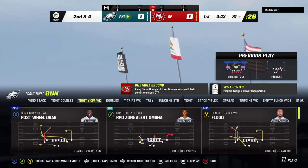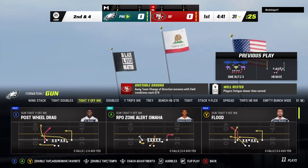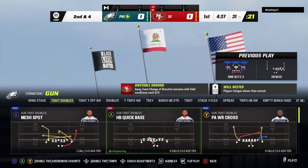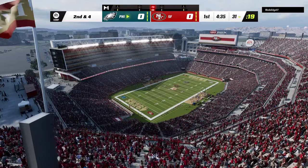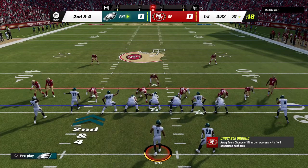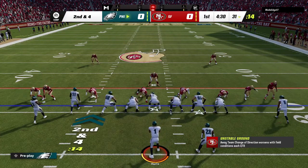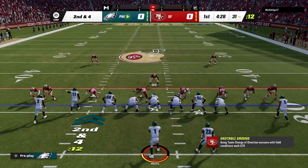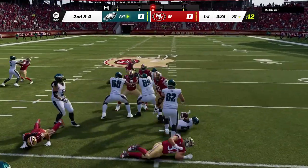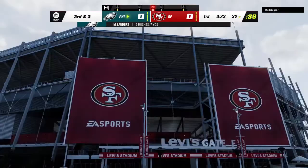A lot of times you think if you blitz a running play, you're going to smother it. But a lot of the blitzers come in a little bit high — they don't have great leverage, and they're easily blocked and turned to the side. They'll come up now second and four from the 31. Another run here with Sanders.